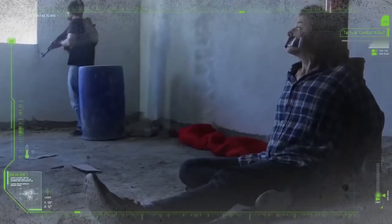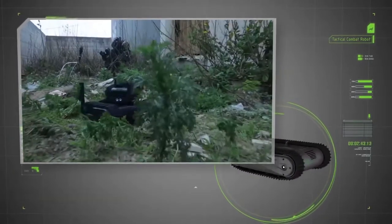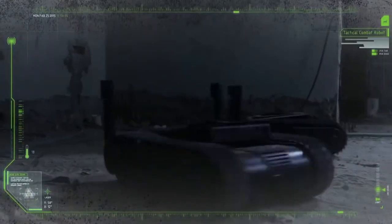DOGO stands out for its maneuverability, its ability to overcome obstacles thanks to its track system, and even to climb stairs. The integrated battery guarantees four hours of continuous operation.